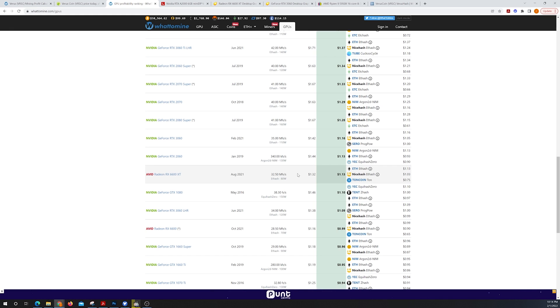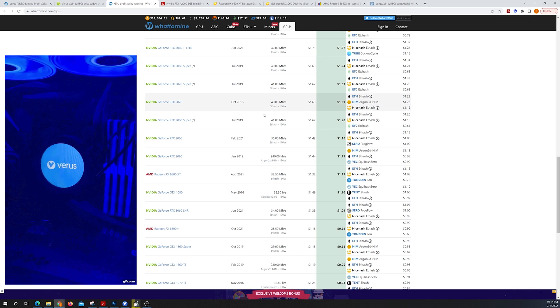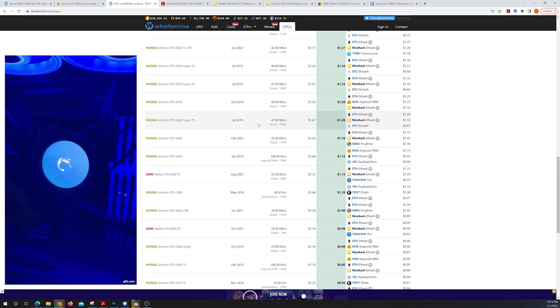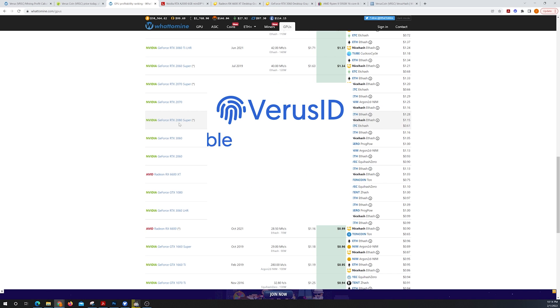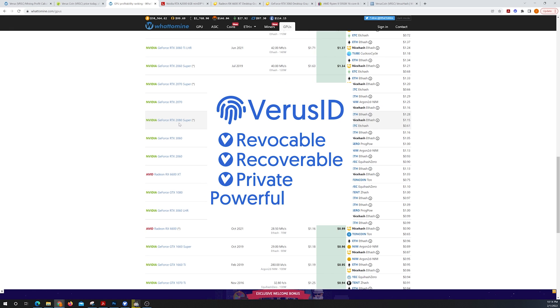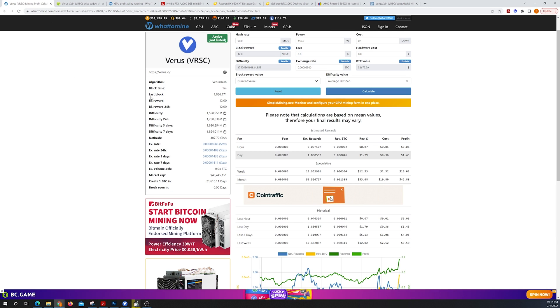CPUs are now more profitable than GPU mining — I don't know how long this will last. This is one of my favorite projects with immense potential. What's cool about this project is it has privacy, it has DeFi — decentralized finance — that's mineable. I don't know of any other mineable project that has decentralized finance. It also has an entire ID system — they call them IDs instead of NFTs because they are so much more than just a non-fungible token.